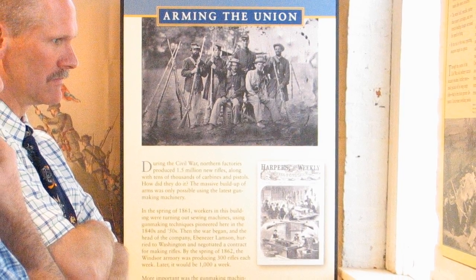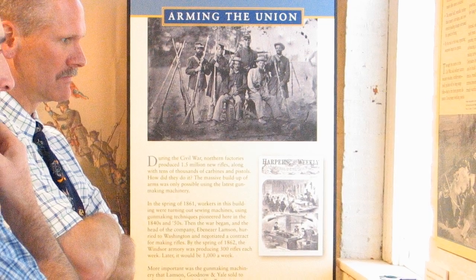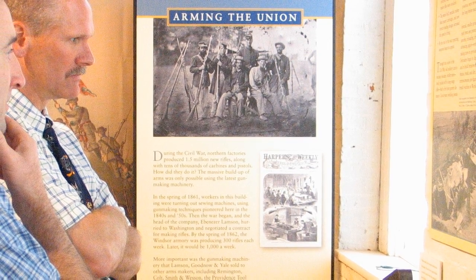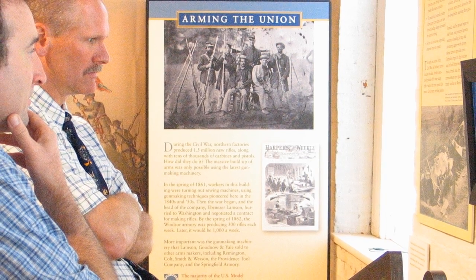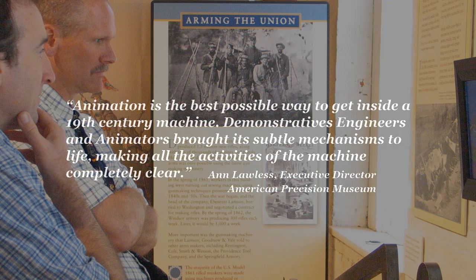Ann Lawless, executive director of the American Precision Museum, is excited about including an animation as part of the Arming the Union exhibit. According to Ann, animation is the best possible way to get inside a 19th century machine. Demonstratives' engineers and animators brought its subtle mechanisms to life, making all the activities of the machine completely clear.